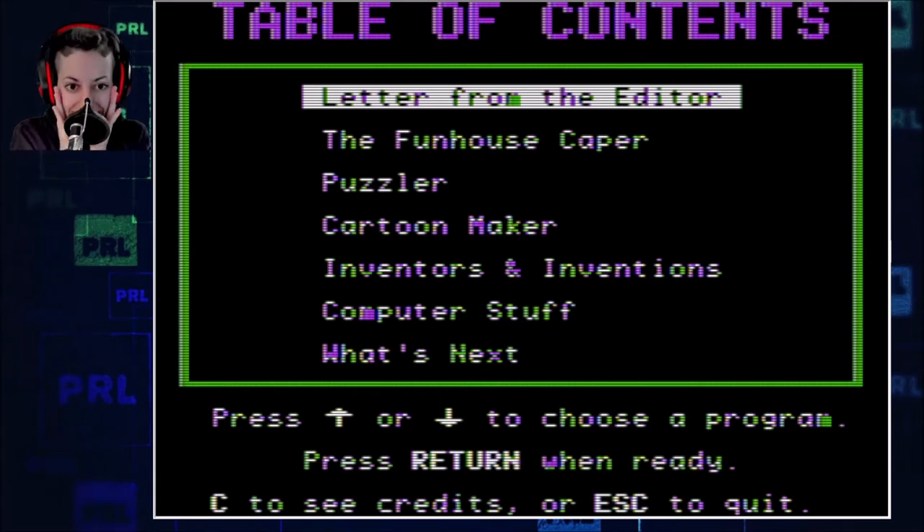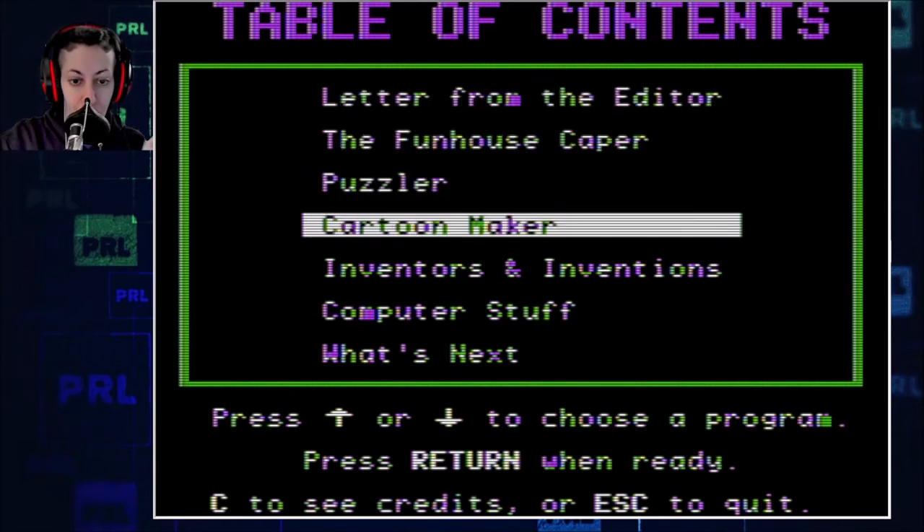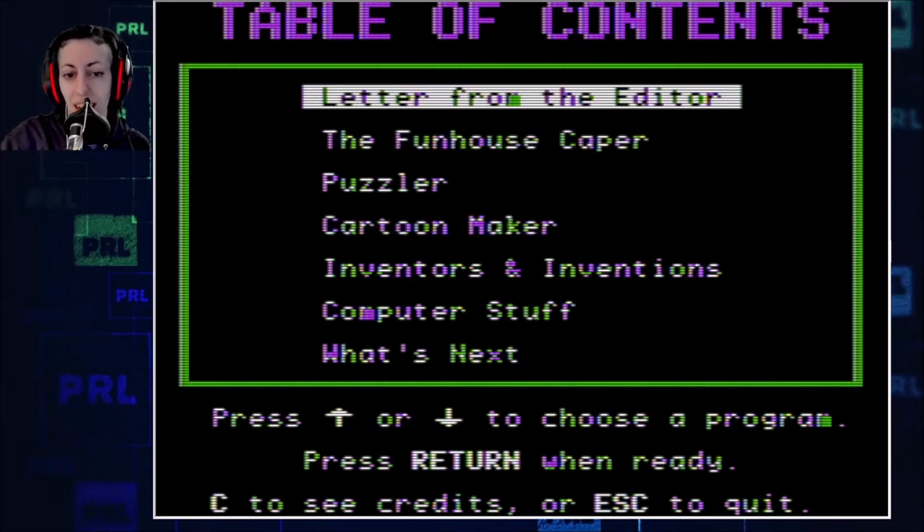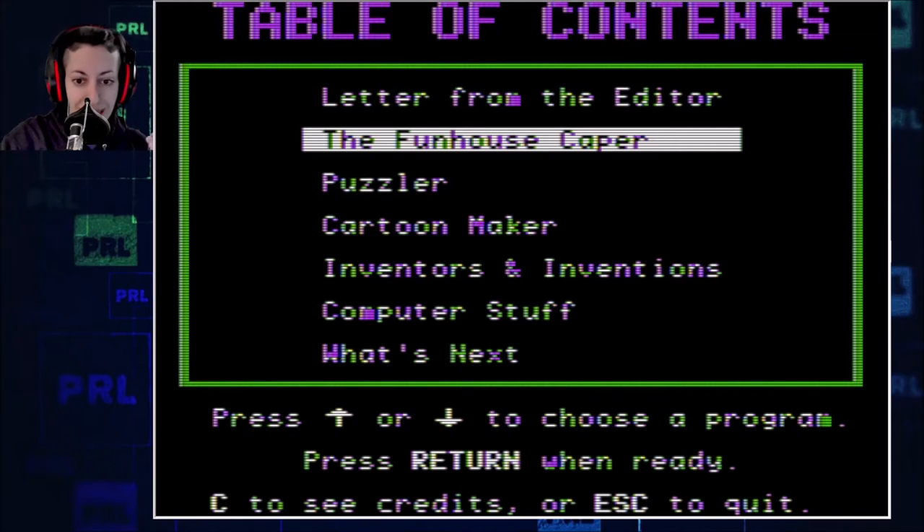I'm so excited right now. We had so many floppies for this cartoon maker situation right here. We made so many comic strips with this, and it's such a trudge because we weren't using a mouse. There's probably mouse support — I see there's like a joypad thing there. But a letter from the editor? No, we're going to go to Funhouse Caper. We never went to a letter from the editor. Whenever we did, it was like, oops.